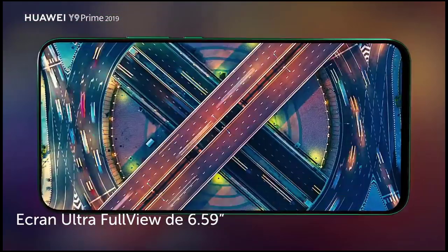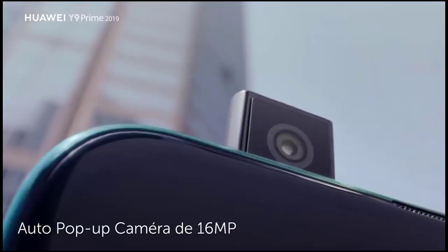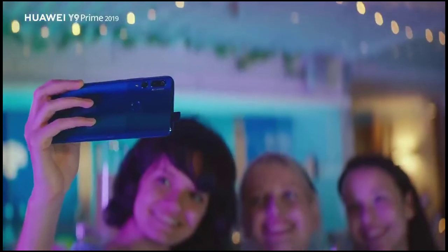Huawei never fails to impress. The brand keeps on expanding its portfolio of smartphones equipped with mesmerizing features and specifications. Huawei has recently unveiled the most anticipated device, the Huawei Y9 2019.